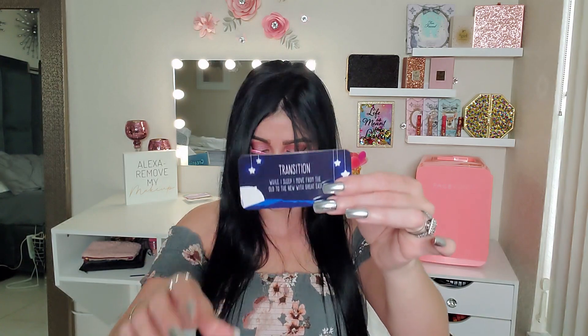Next up is a card that says 'Transition while I sleep — I move from the old to the new with great ease.' I'm not sure if that goes with something else, but this is just a little affirmation card. So cute — I love it!